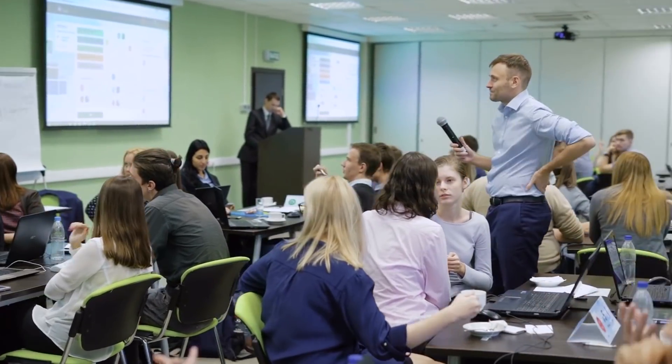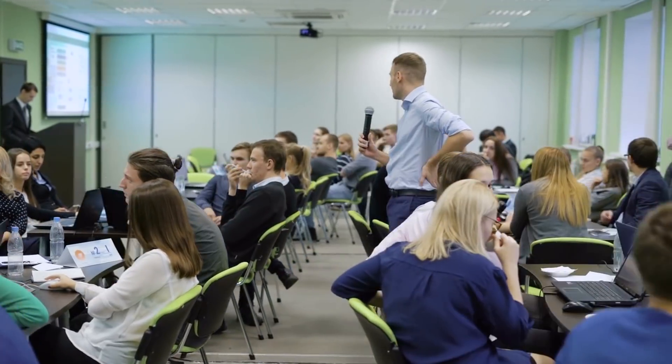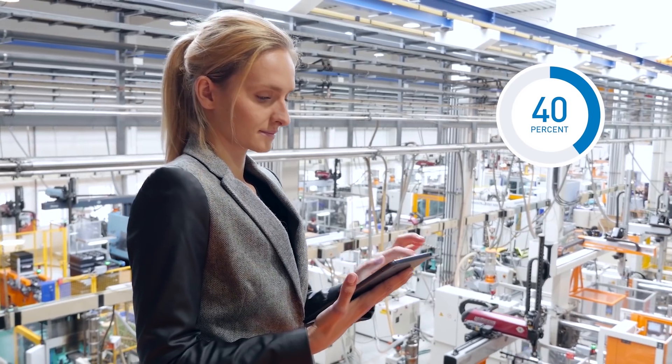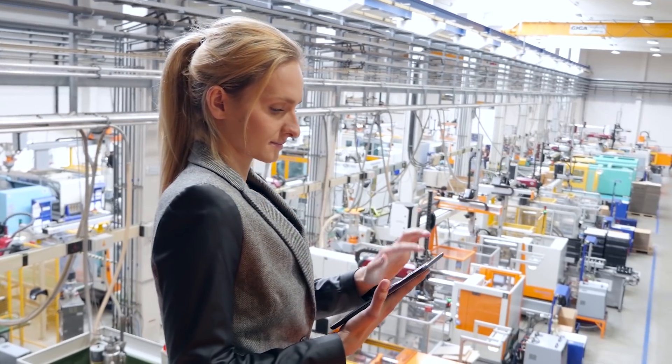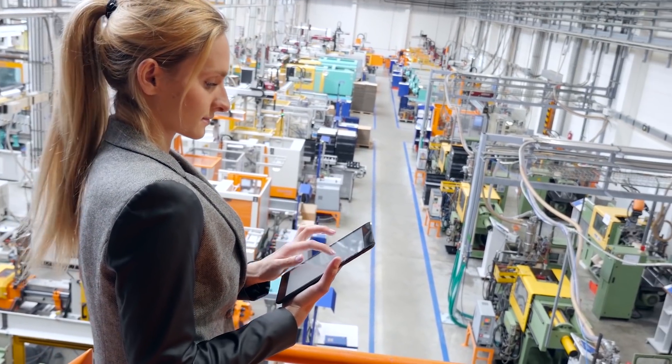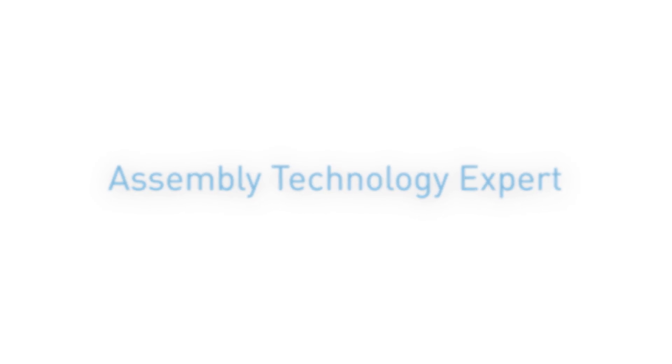Bossart's Assembly Technology Expert service helps our customers slash their time to market and cut costs by as much as 40% or more. If you would like to learn how you, too, can benefit while further improving your production processes and achieving maximum productivity, then use Assembly Technology Expert and give us a call today.